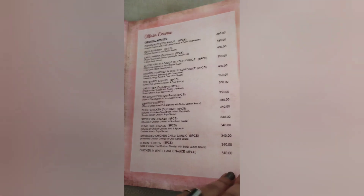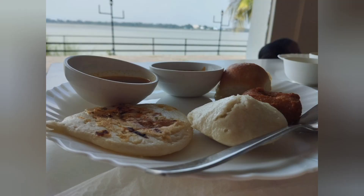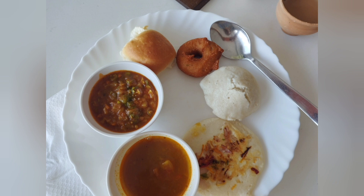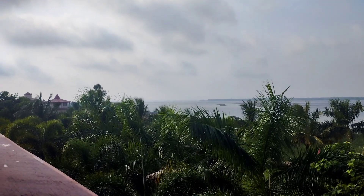The breakfast was a buffet spread. They had quite a few items but the quality and taste were average. Here's a glimpse of what we had for breakfast: there was idli, uttapam, pav bhaji, vada, boiled egg, bread, sandwich, oats, cheesy potato, sevaiyan for dessert, luchi, poha, tea, coffee, and lassi — but all the food items tasted average.